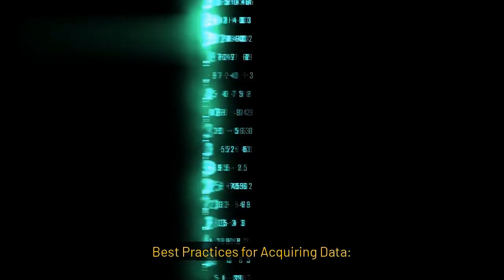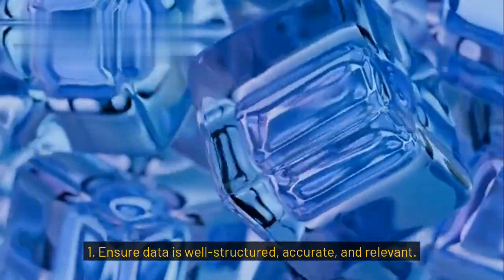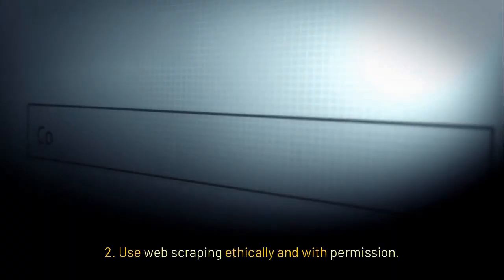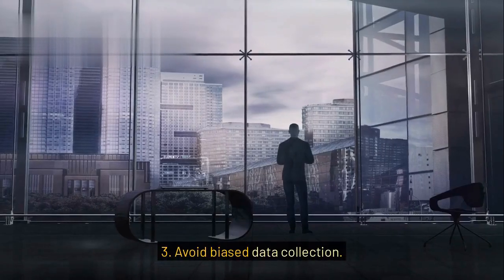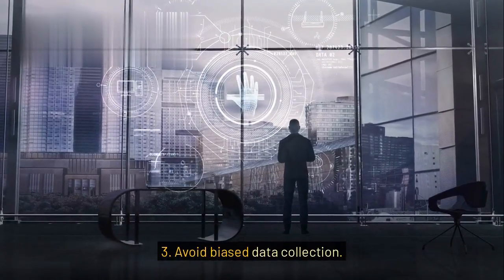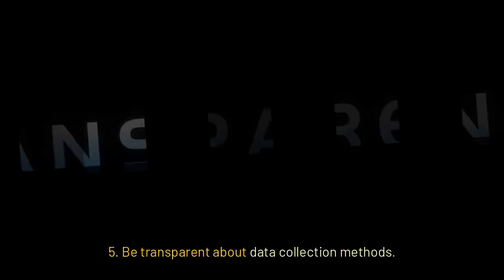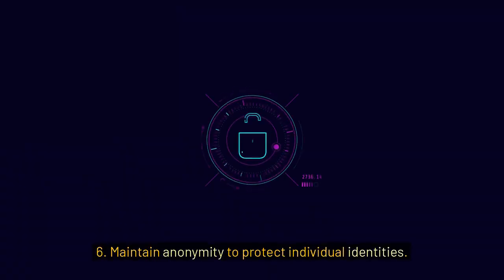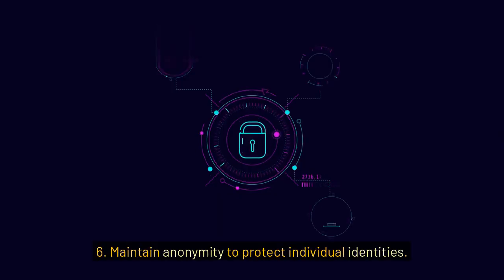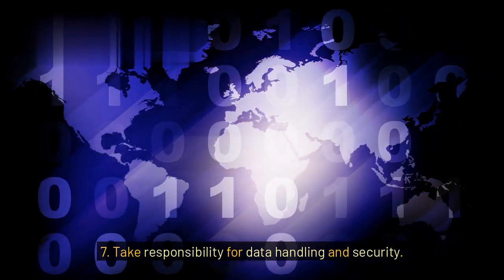Best practices for acquiring data: 1. Ensure data is well-structured, accurate, and relevant. 2. Use web scraping ethically and with permission. 3. Avoid biased data collection. 4. Obtain proper consent before collecting or using personal data. 5. Be transparent about data collection methods. 6. Maintain anonymity to protect individual identities. 7. Take responsibility for data handling and security.